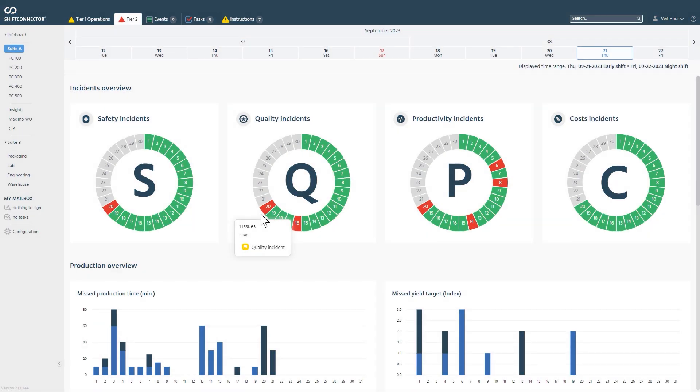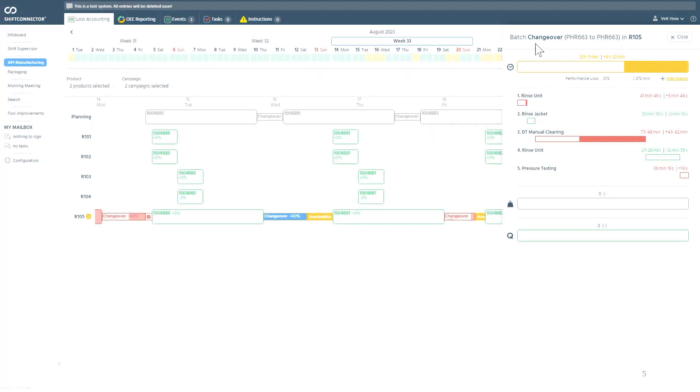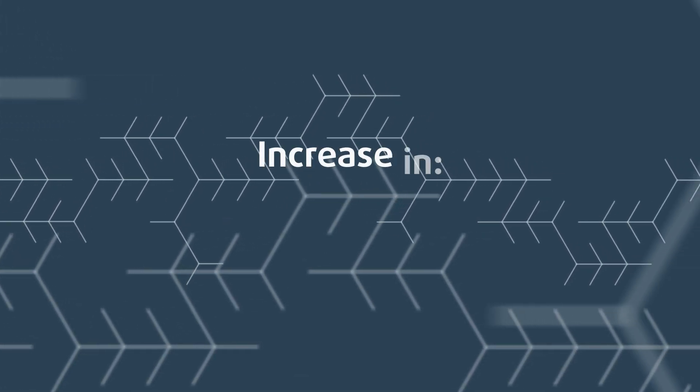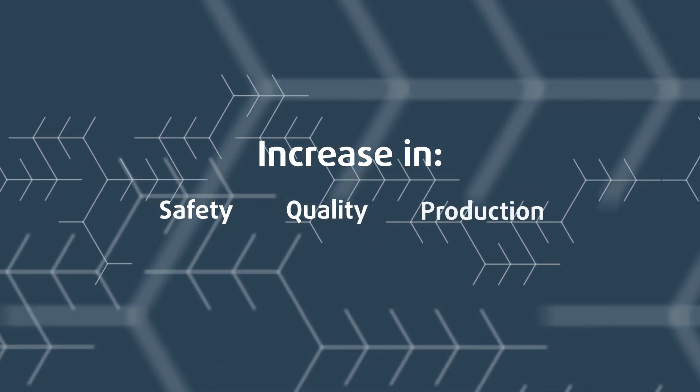Operators can access easy-to-read charts and dashboards that create audit trails, show priorities, and serve as a single source of truth, creating greater clarity for all teams. The result? A significant increase in such key KPI categories as safety, quality, and production.